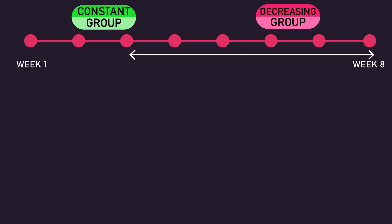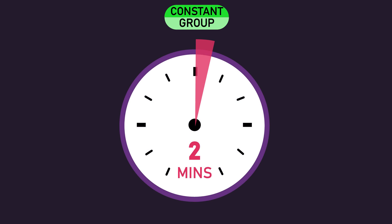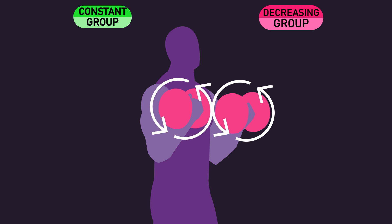Thereafter, for the remaining 6 weeks, both groups continued to train 6 times per week but using a different program, shown on screen, with each exercise performed for 4 sets with an 8-10 rep max load. The constant rest group continued resting 2 minutes between their sets, whereas the decreasing rest group gradually decreased their rest interval duration from 2 minutes to 30 seconds across the 6 weeks. Both groups adjusted their loads when necessary to ensure they kept performing 8-10 repetitions across their sets every session.